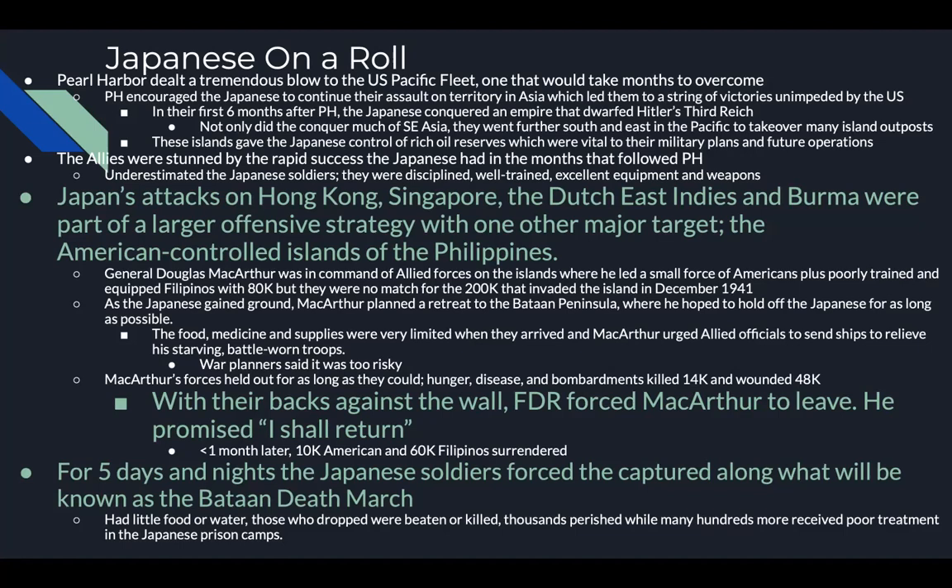As the allies lost ground, MacArthur planned to retreat to the Bataan Peninsula, hoping to hold the Japanese as long as possible. Food, medicine, and supplies were limited when they arrived. MacArthur urged allied officials to send ships to relieve his starving, battle-worn troops, but war planners said it was too risky. Through hunger, disease, and bombardment, 14,000 were killed and 48,000 wounded. FDR forced MacArthur to leave; he promised 'I shall return.' Less than a month later, 10,000 Americans and 60,000 Filipinos surrendered.